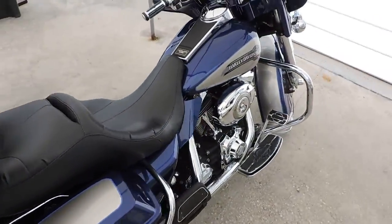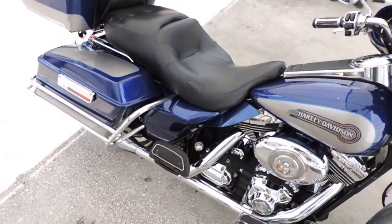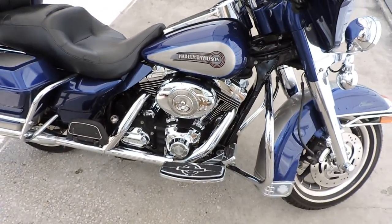This is a whole lot of bike for under ten thousand dollars. Come see it at Dixie Cycle in Pompano Beach, Florida.